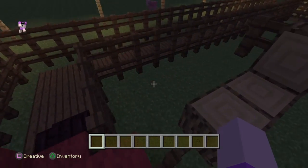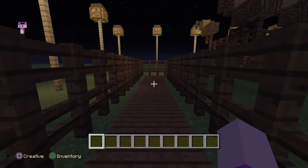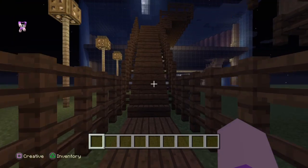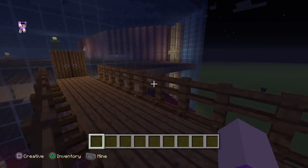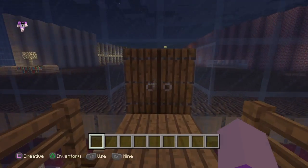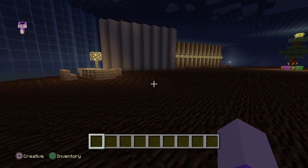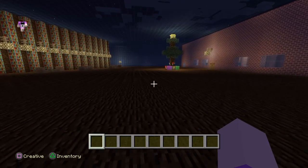Merry Christmas and welcome to the Christmas special of the house tour. We're going upstairs now into the house, and the first thing you notice is the Christmas tree. We've got a seating area here, so we just got past this Christmas tree.